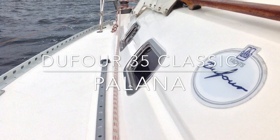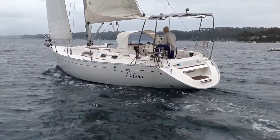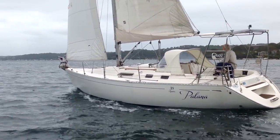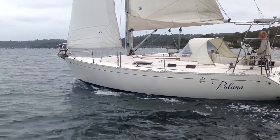Hi everyone and thanks for joining us back at Yachty. Today we're taking a look at a Dufour 35 Classic. She's called Pallana and she lives on Pittwater. This Dufour 35 was launched new in 1998, built by Dufour Yachts France.